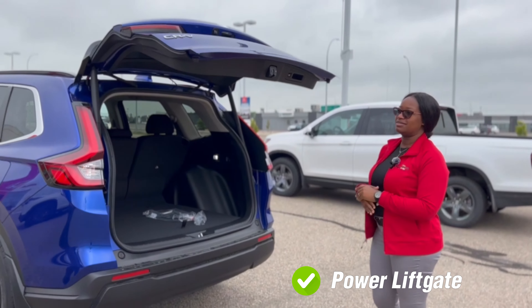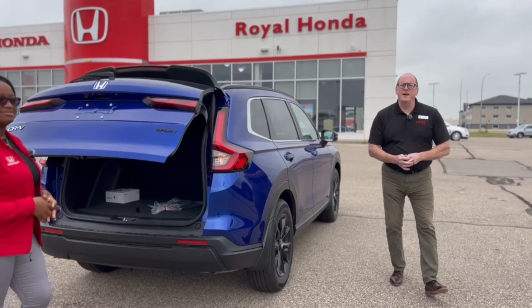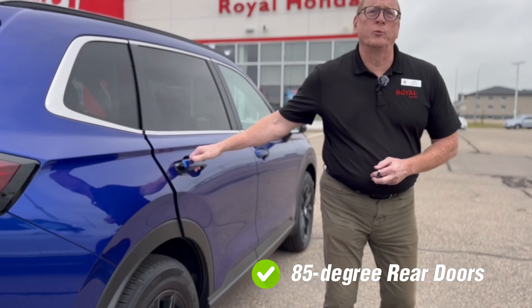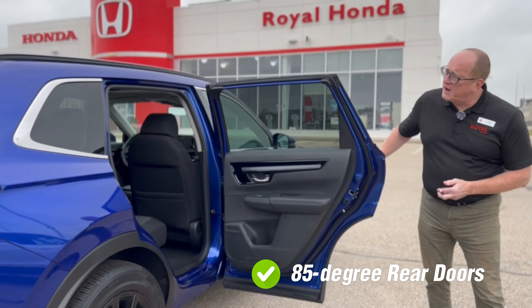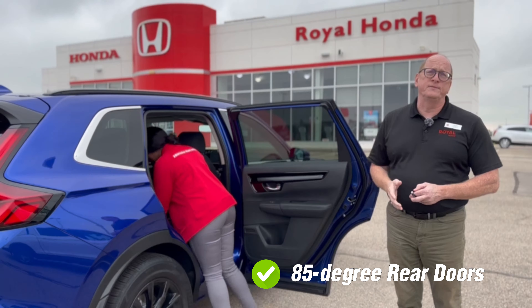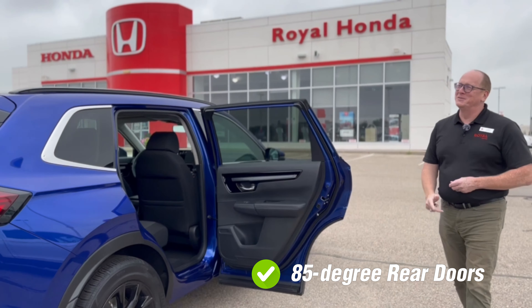And in our Sport trim, it's hands-free power tailgate. One of my favorites that they've continued to bring is the 85-degree opening of the rear door, which is fantastic for car seats, for young kids, or if you just have something really big that you need to get in there, as Ringtina well demonstrated.